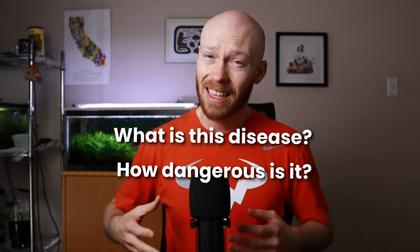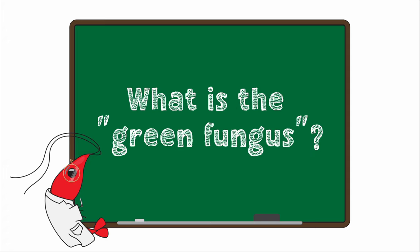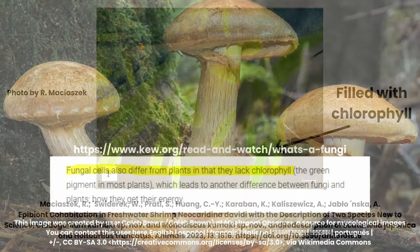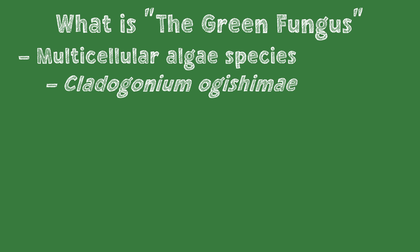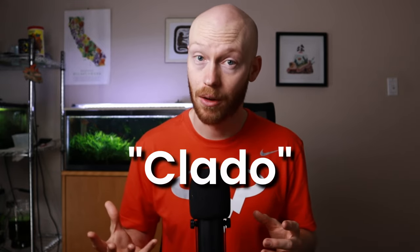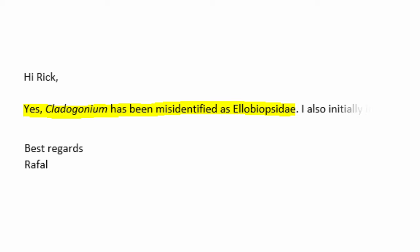With all of that taken care of, let's get into what this disease actually is, how dangerous it is for our shrimp, and how we would go about treating it. First off, what is the green fungus? The disease got its name because of the feathery green growth that looks kind of fungal. Those green parts are actually filled with chlorophyll, which fungi can't create. This infection is instead caused by one of two multicellular algae species called either Cladagonium ogishime or the recently identified Cladagonium kumaki. Both species look very similar to the naked eye and affect our shrimp in the same way, so for the rest of this video we're just going to call this disease claddo. You might also hear this disease called allobiopsidae, but one of the researchers involved in some of the papers confirmed that was a misidentification from early on. There's still some confusion around the naming, so if you do see anyone calling it allobiopsidae, please just kindly correct them.